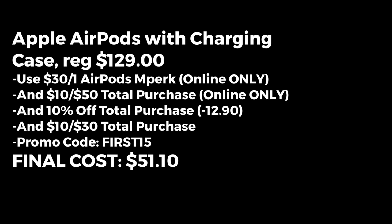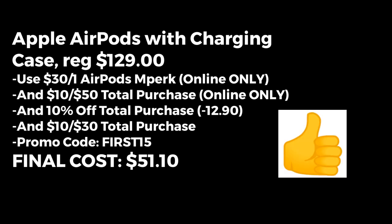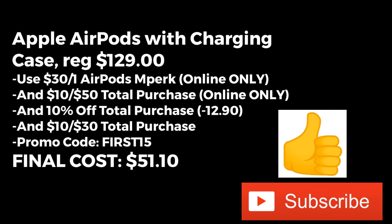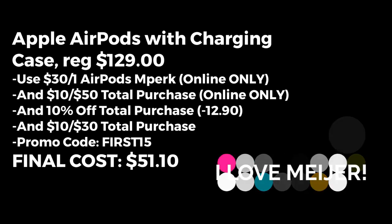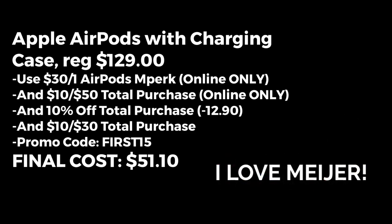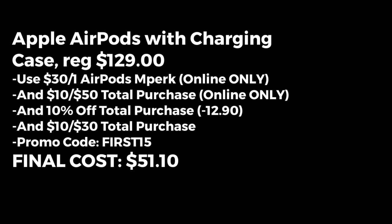I want to know who is excited about this deal! If you're going to be grabbing it, give me a big thumbs up. Make sure you're subscribed to my channel, ring the notification bell, and hit 'All.' If you love Meijer deals, let me know in the comments by saying 'I love Meijer.' Thank you for watching, have a wonderful week, good luck Christmas shopping, and let me know in the comments if you score this deal. Bye guys!